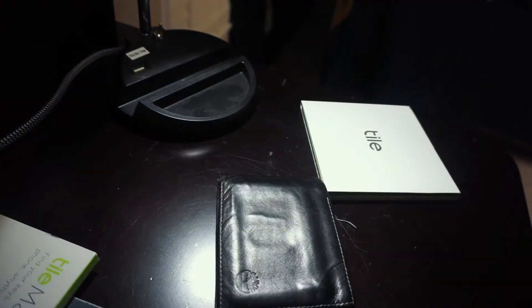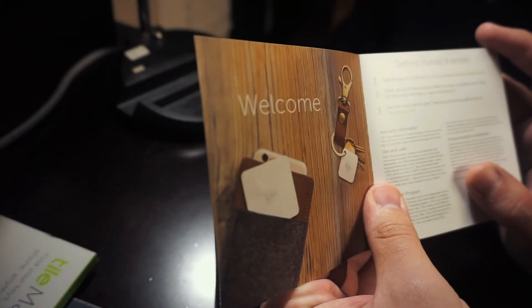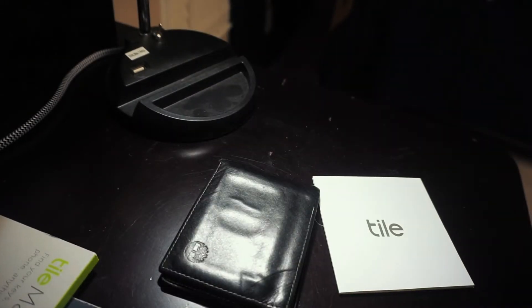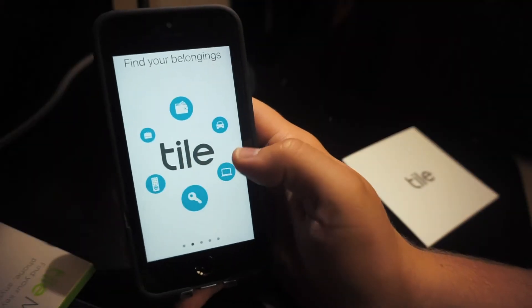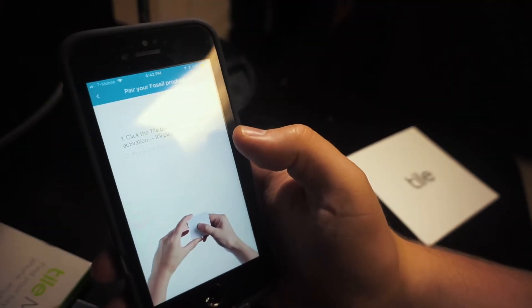This is the wallet. This is the thing. These are what they look like. Getting started is simple — get the app for Android or iOS, it's free at downloadtile.com. Now I need my phone, which I've also lost. This is the website. Wake up your tiles and put them to work. Welcome to Tile — find your belongings. Click the Tile button once to begin activation.